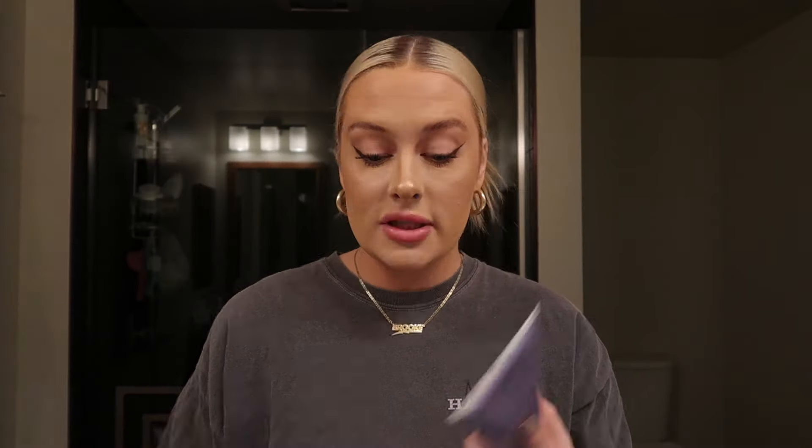I looked it up on YouTube and found a bunch of videos of girls doing their roots at home, and I bought what they bought — ordered everything from Sally's online. In my original order I had ordered two cream lighteners from Ion, the bright white kind. It was appealing to me because I didn't want to mix powder bleach with developer — I failed chemistry and was worried about not doing it right. But it turns out you still have to mix it with developer.